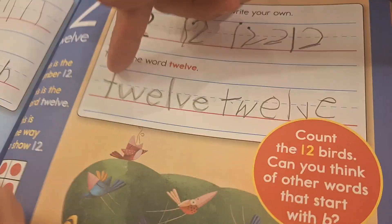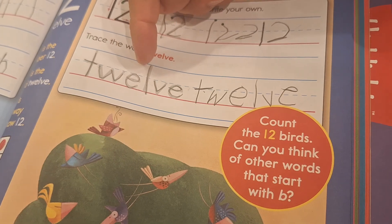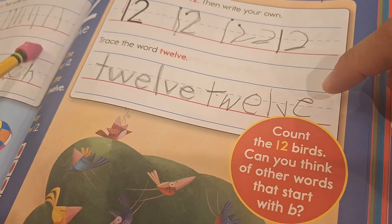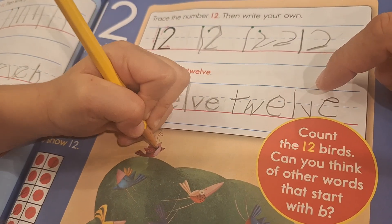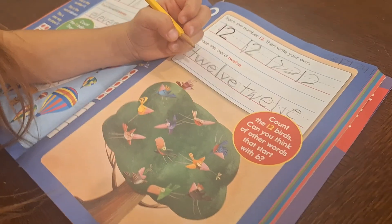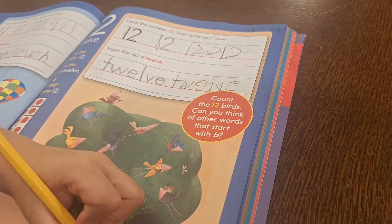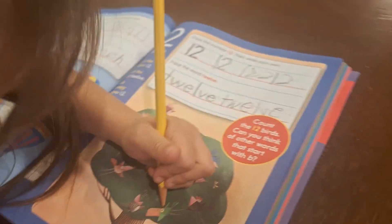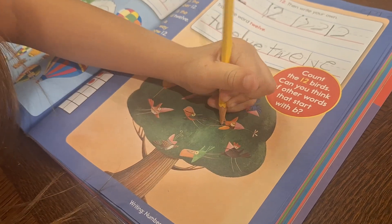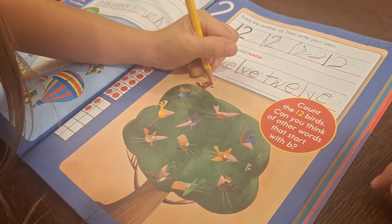And this is how you spell the number twelve: T-W-E-L-V-E. Count the twelve birds. One, two, three, four, five, six, seven, eight, nine, ten, eleven, twelve. Okay.